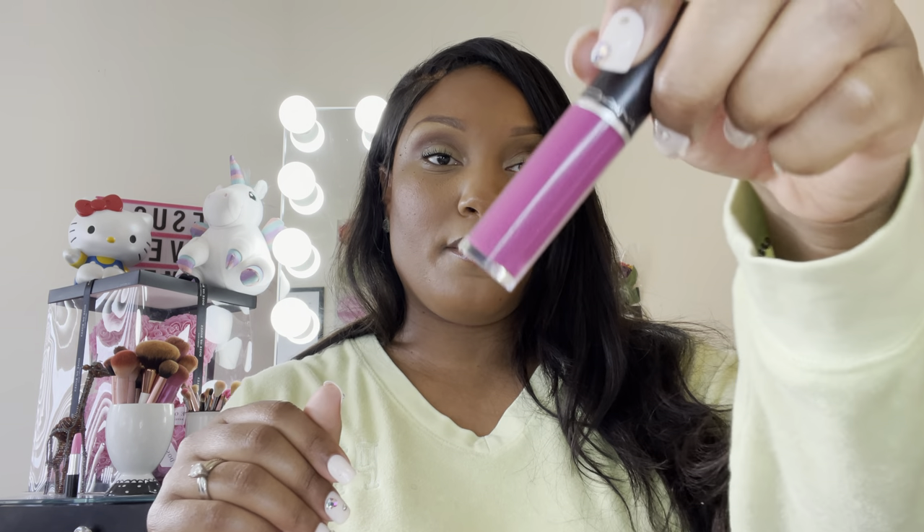I have this color I thought would be a cute spring color — it's called Tailored to Tease by MAC. It's very pretty, very pigmented, beautiful. MAC has some of my favorite lip colors.